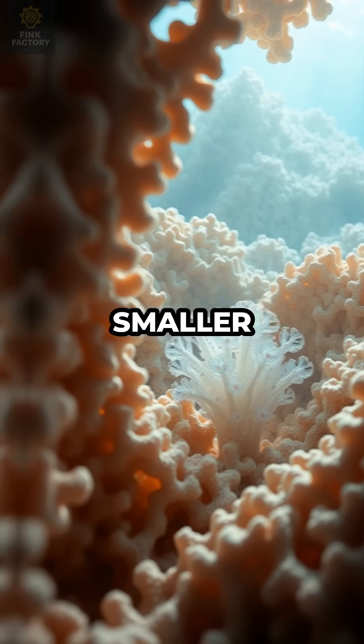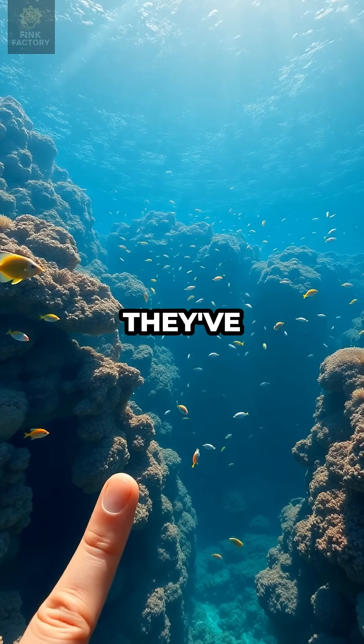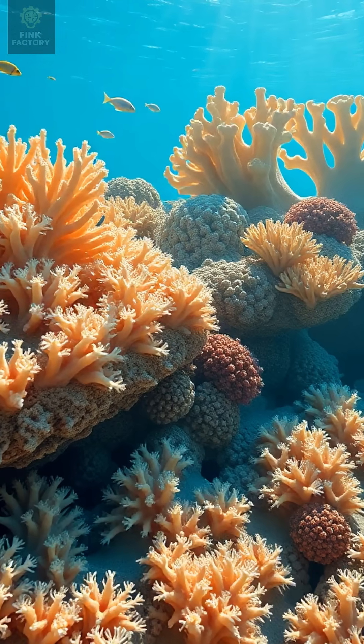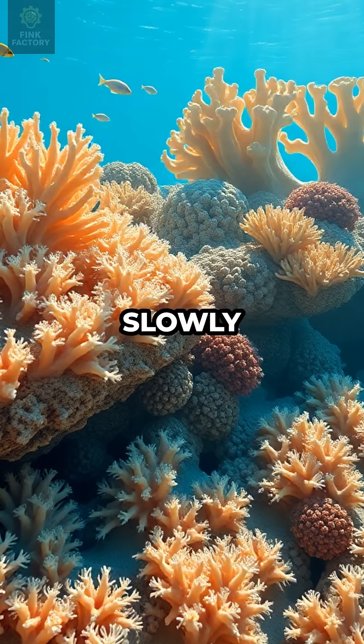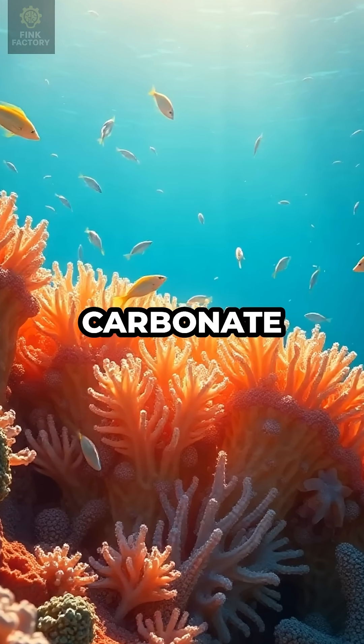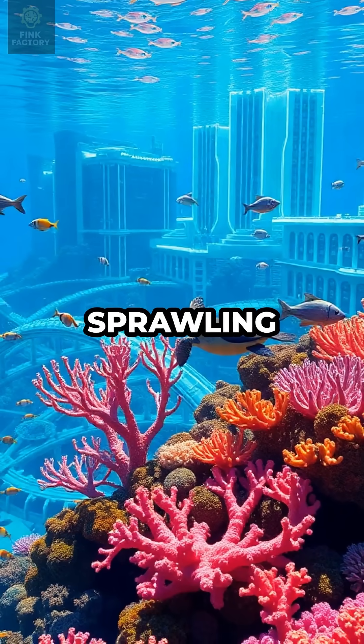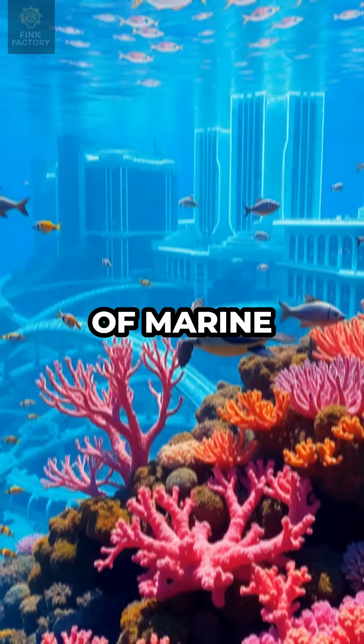Each coral polyp is smaller than your fingernail, but together they've created a structure larger than Italy. These minuscule architects slowly stack their calcium carbonate homes, generation after generation, until the reef becomes a sprawling metropolis for thousands of marine species.